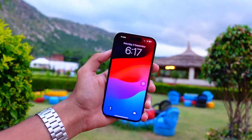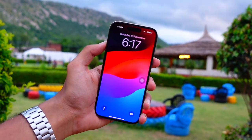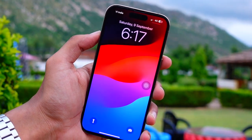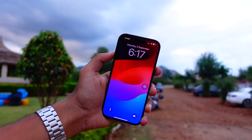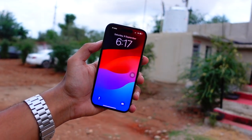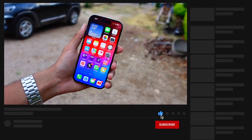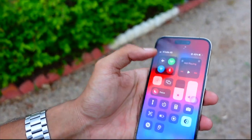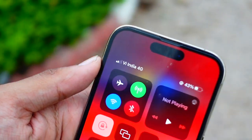Hello everyone, in this video we are going to talk about iOS 18 beta 4. My name is Jay, you are watching Tech Hyped. If you're new here, consider hitting that subscribe button. This is going to be the follow-up of iOS 18 beta 3, plus the iOS 18 beta 4 preview video. Remember, it is a preview video, so before you go in the comments and say this is clickbait, I'm clearing that up now.